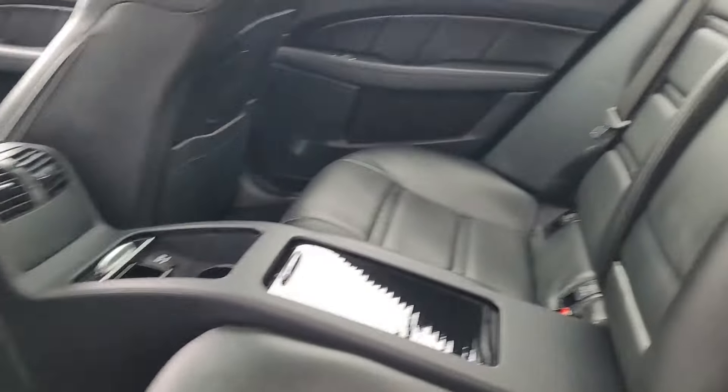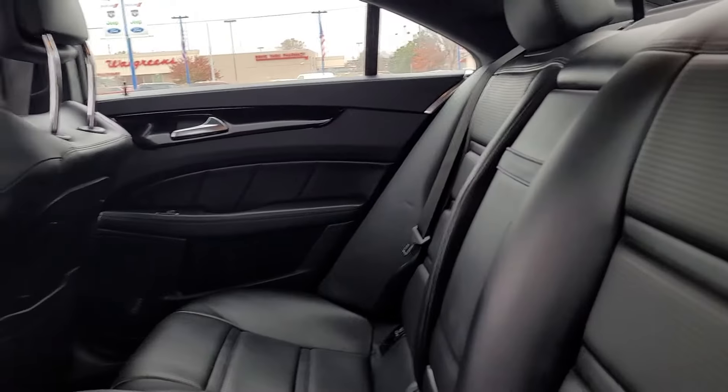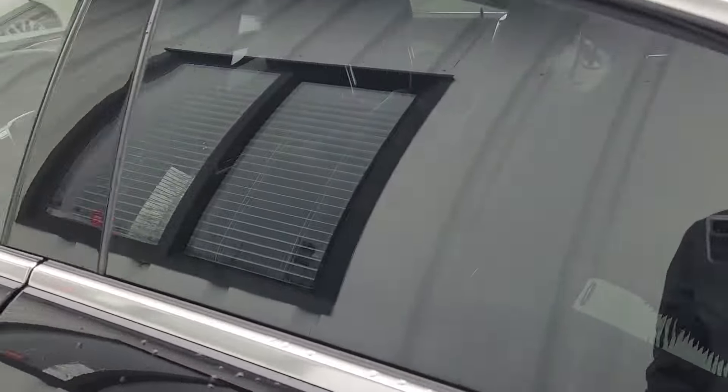As you can see, here's your back seat. Very spacious, very comfortable. I mean, well taken care of.